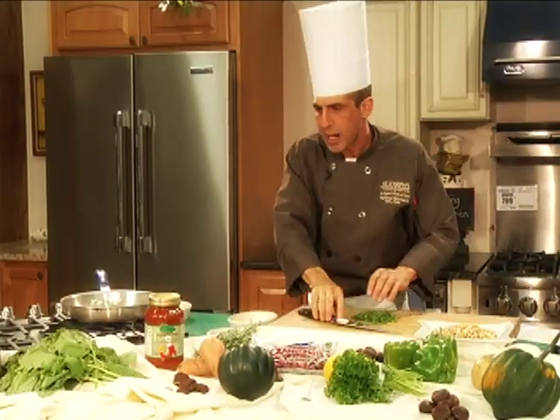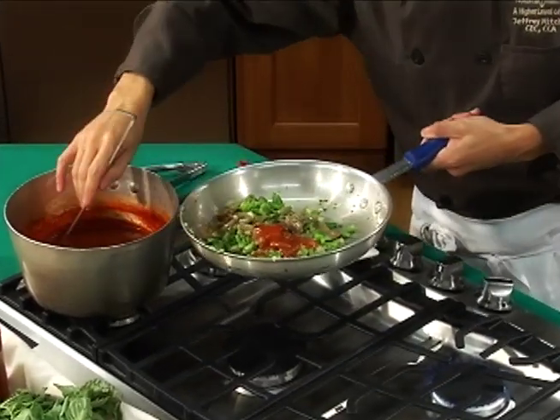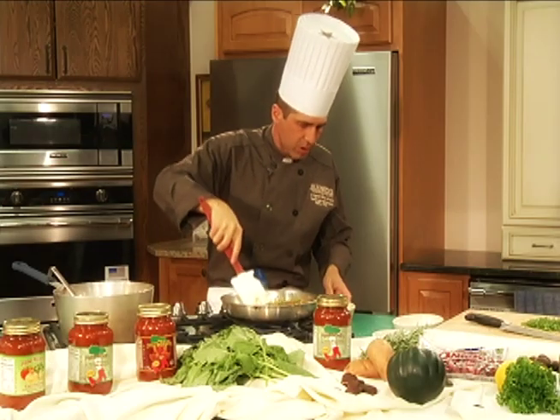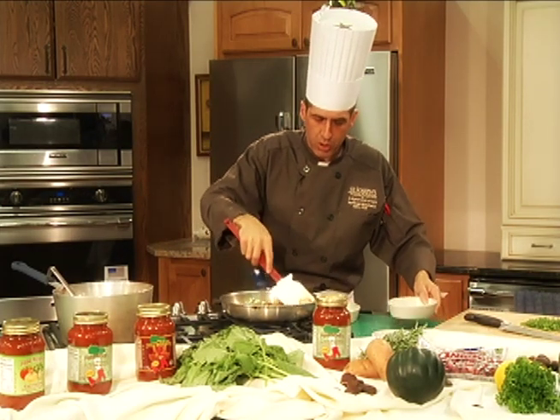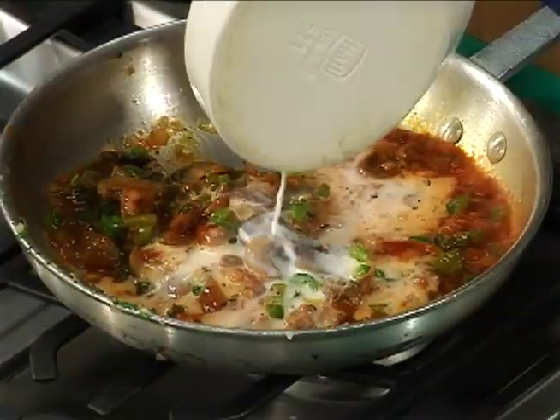This pasta sauce is universal. It's a local product, part of Pride of New York. It's reduced sodium, and that's why I like it. We also use skim milk, which is low in fat.